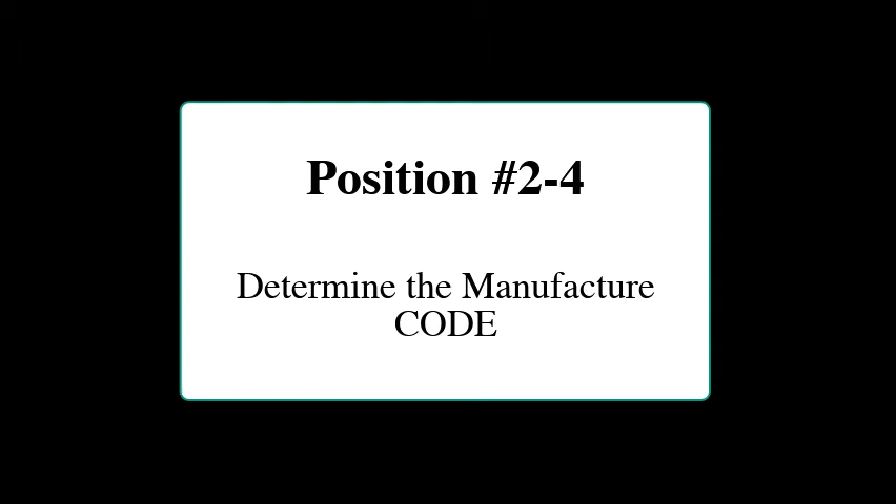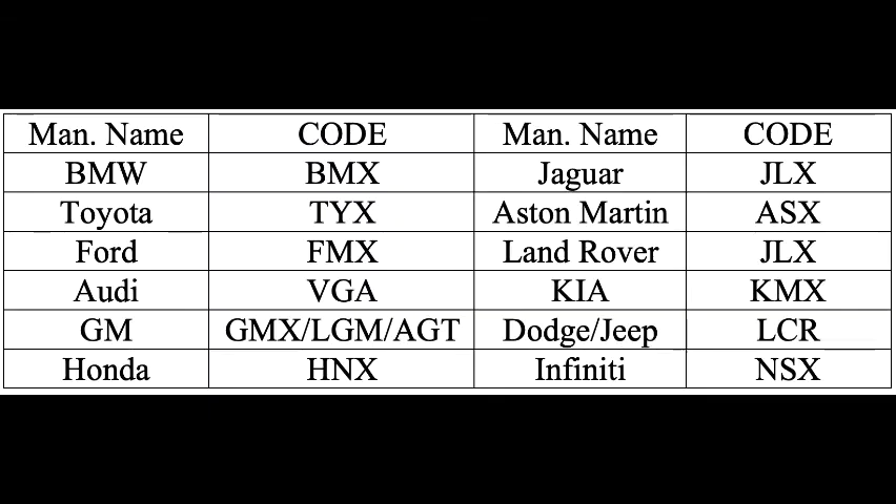Positions 2 through 4 indicate the manufacturer code. A couple of examples: BMW is abbreviated BMX, Ferrari is LFE, Ford is FMX, Chevrolet is GMX or LGM, Honda is HNX, Hyundai is HYX, Toyota is TYX, and so on. I'll post as many as I can in the link below so you can get more information on the specific manufacturer codes.